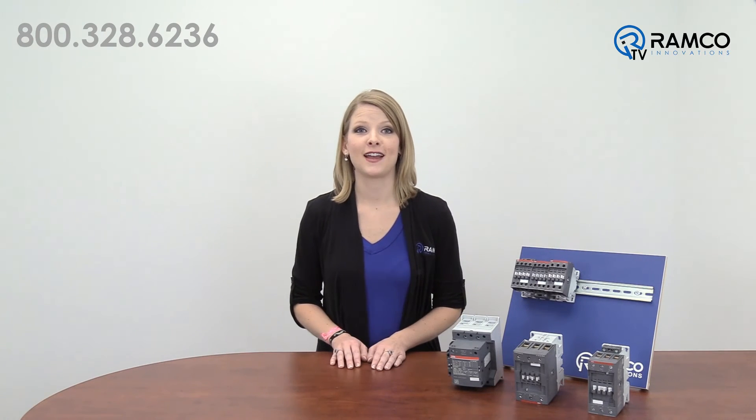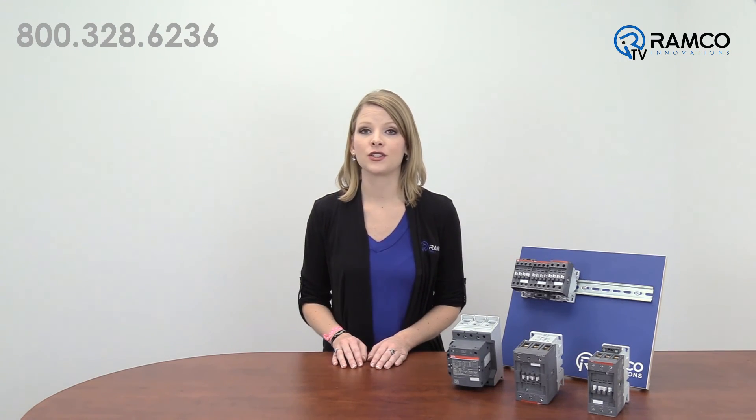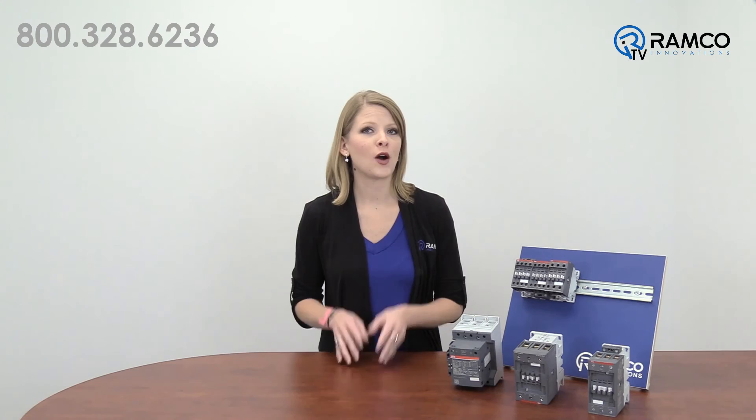Optimize logistics and cut administration costs with fewer product variants to keep track of with the AF contactors from ABB. For additional information on the AF line of contactors or to see how they can help you solve your applications, give us a call. We'd be happy to answer any questions you may have.